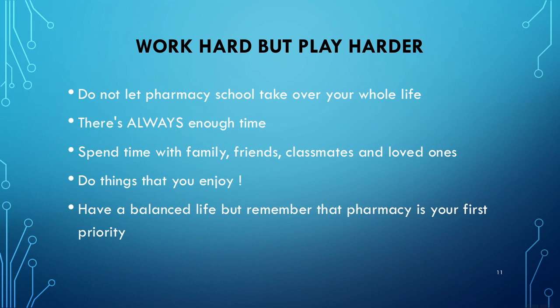Work hard, but play harder. Do not let pharmacy school take over your whole life — there is always enough time. Don't tell me you don't have time for friends, classmates, family, or loved ones. You just need to manage your time a little better. Do things you enjoy in your free time, but remember pharmacy is your first priority. Take care of that when it's time, so that you can have free time. You want a balanced life, but pharmacy comes first.